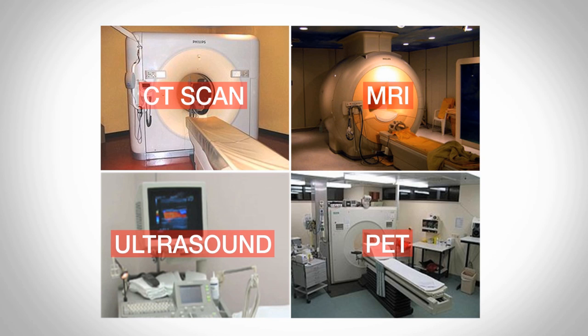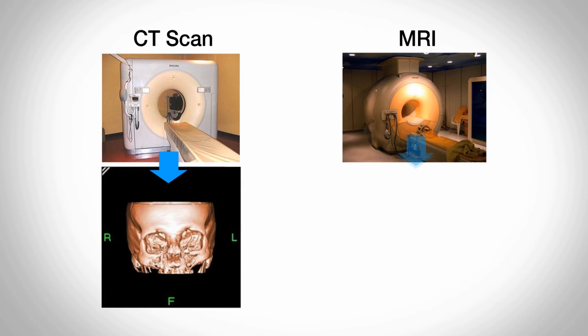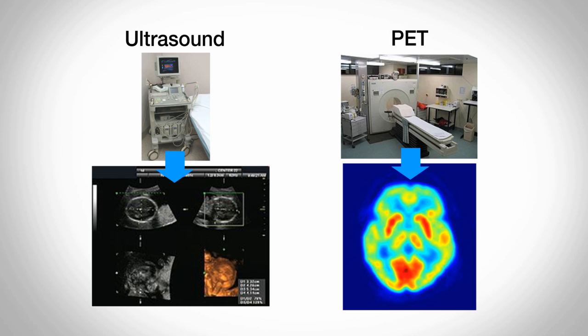Over the years imaging technology has continued to develop: three-dimensional x-ray systems called CTs or computed tomography, MRI which uses magnets, ultrasound which uses sound waves, and PET imaging which uses radiotracers.